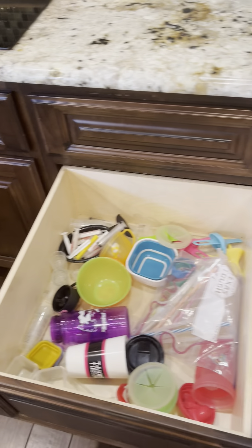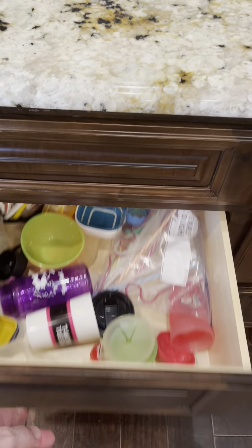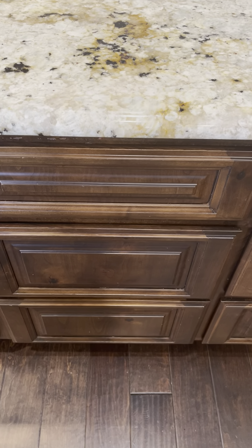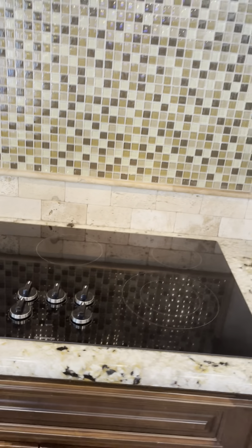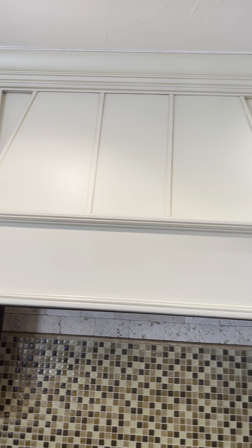The cabinets are soft-close, which means if you try to slam them it prevents you from doing so. This is the same glass tile that you see right above the electric stove, and of course there's an exhaust vent as well. They do have recessed lighting throughout.